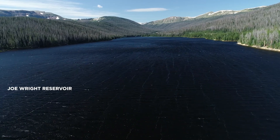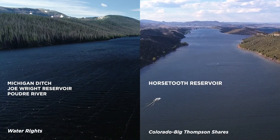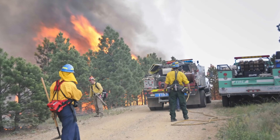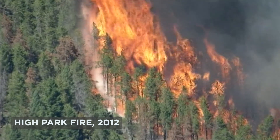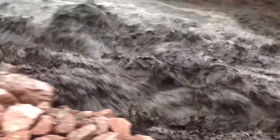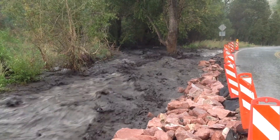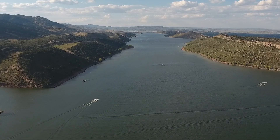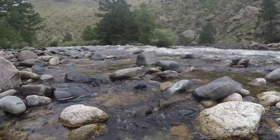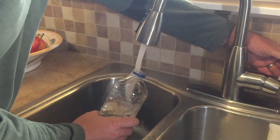Having these two separate water supplies gives Fort Collins Utilities the flexibility to maintain our water system in the event of water quality or infrastructure problems at the source. For example, when the 2012 High Park fire burned large portions of the Poudre River watershed, the following year's rains washed ash and debris into the river, making the water untreatable. Because we had unaffected, clean water still available in Horsetooth Reservoir, we were able to close our intake on the Poudre until the water cleared, avoiding service interruptions to our customers.